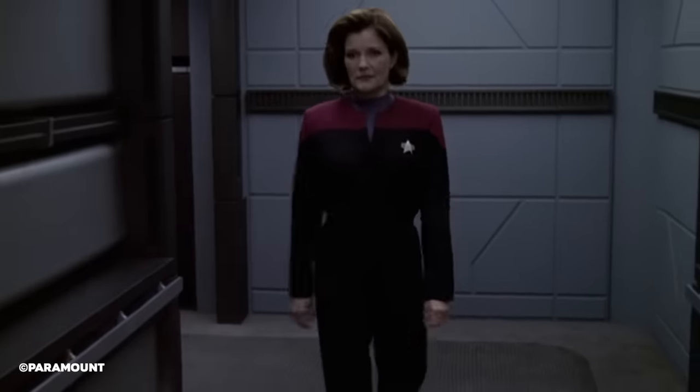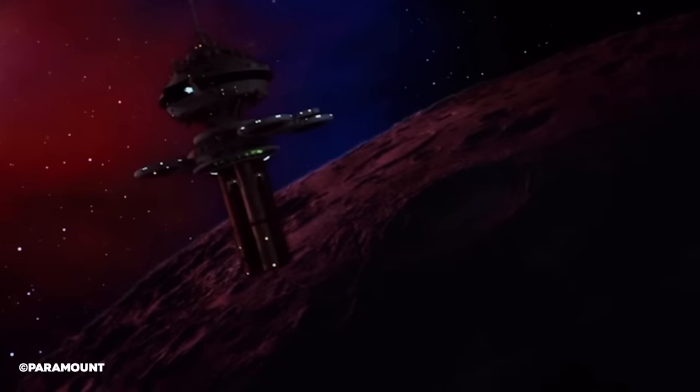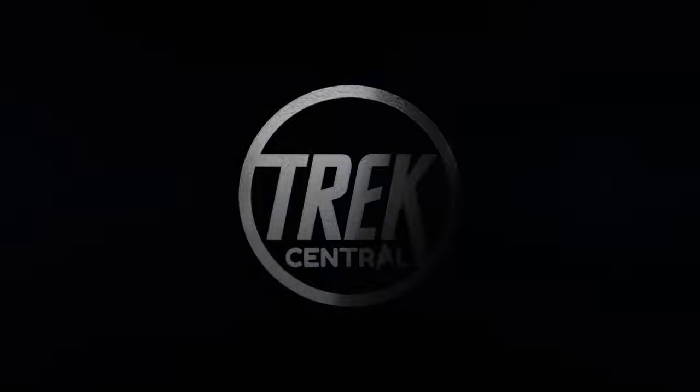Let me know in the comments section. So this time in our Star Trek Starship Starbase Space Station Explained series, we'll be taking a look at this unique Starbase — both in-universe and out. Let's take a look!